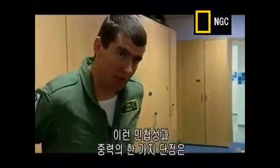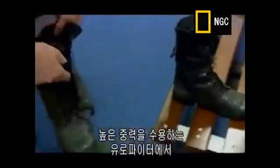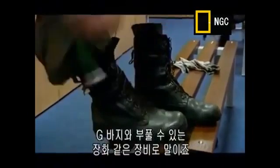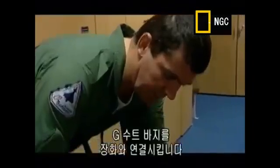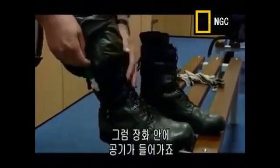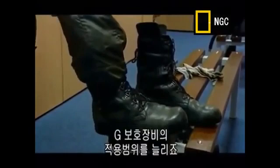One of the drawbacks of all this agility and G is that it does weird things to your body. Through the years we've developed various G protection systems. With the Eurofighter being that much more of a high-G aeroplane, we obviously have to give the pilot the best chance of not losing consciousness. So in addition to G trousers, we have inflatable boots. We connect the G-suit trouser connection into the boot, allowing air to be forced down into bladders in the boot — they inflate, squeeze the foot, and further increase the coverage of this G protection device.